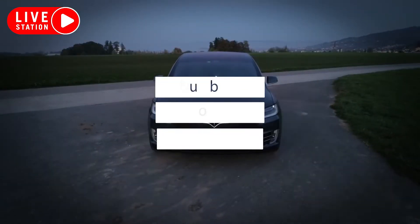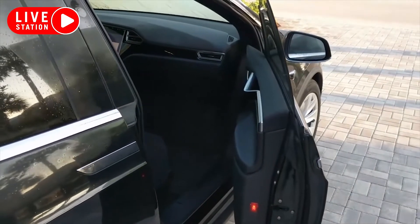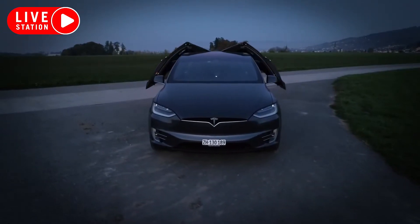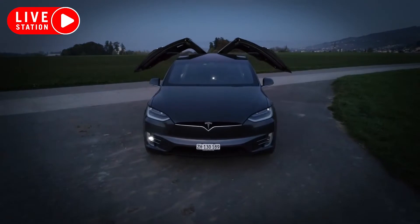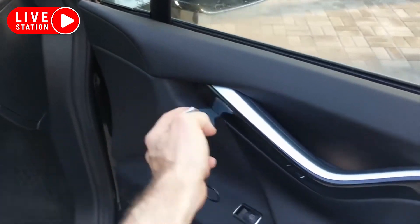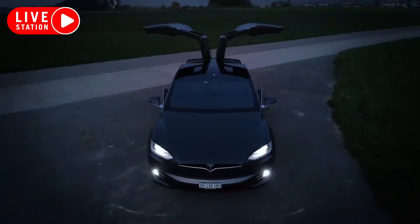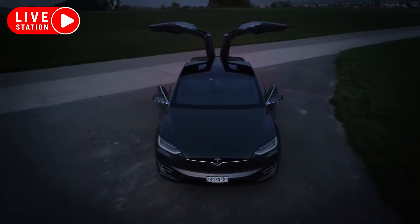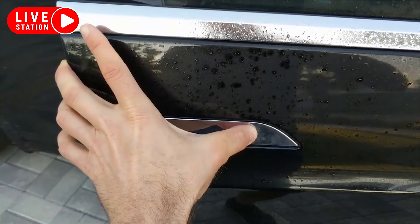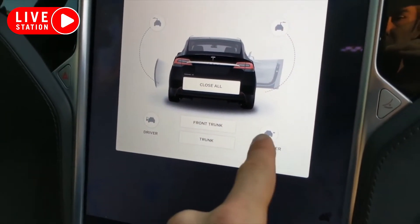Number 4: Power Doors. Too lazy to close your own door? Nearly every manufacturer that offers a high-end luxury car gives you the option to add doors with some form of power closing mechanism. There's no longer much effort involved in door operation. Most full-size luxury sedans like the BMW 7 Series and Mercedes-Benz S-Class now come standard with soft close doors even in their most basic iterations.